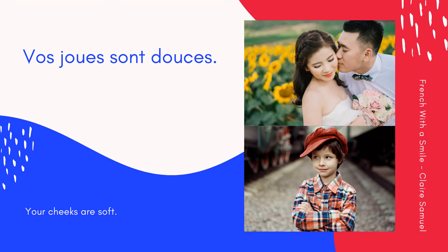Cheeks — une joue, deux joues. Vos joues sont douces. Your cheeks are soft. Encore une fois: Vos joues sont douces. Ensemble: Vos joues sont douces. Very good.